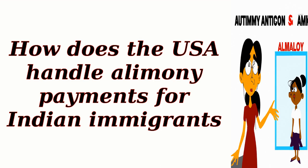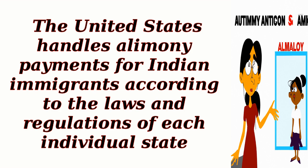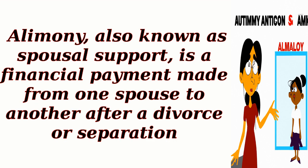How does the USA handle alimony payments for Indian immigrants? The United States handles alimony payments for Indian immigrants according to the laws and regulations of each individual state. Alimony, also known as spousal support, is a financial payment made from one spouse to another after a divorce or separation.